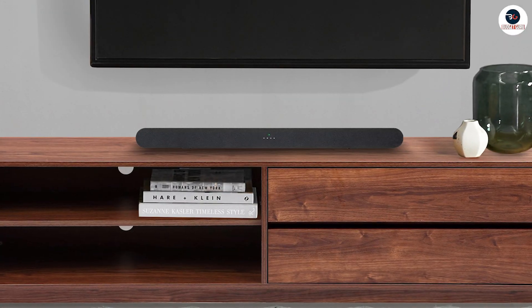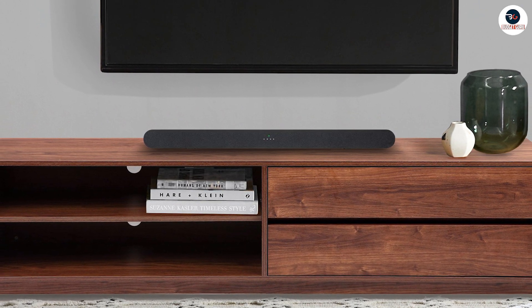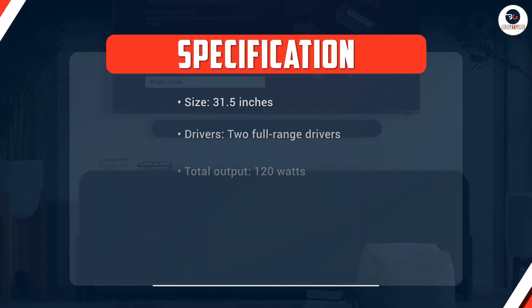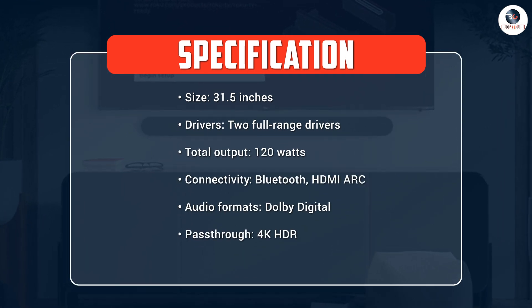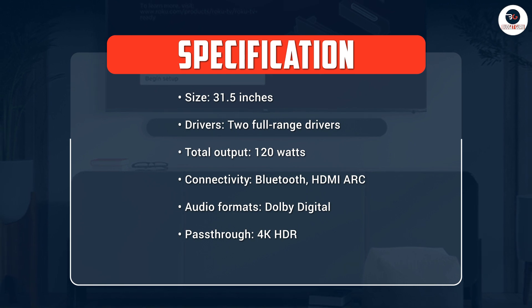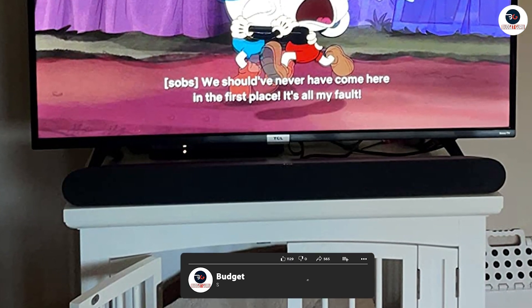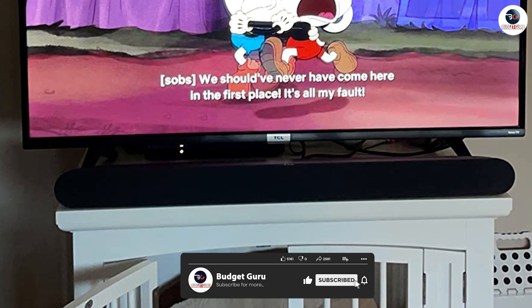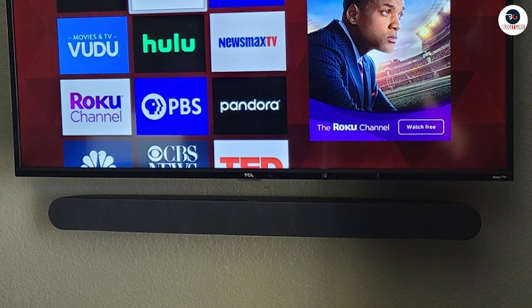The Alto 6 is also compatible with a range of audio formats, including Dolby Digital, which enhances the surround sound experience. It also supports 4K HDR passthrough, allowing you to enjoy your favorite movies and TV shows in high definition. The HDMI ARC port ensures that the soundbar is compatible with most modern TVs and eliminates the need for a separate remote.